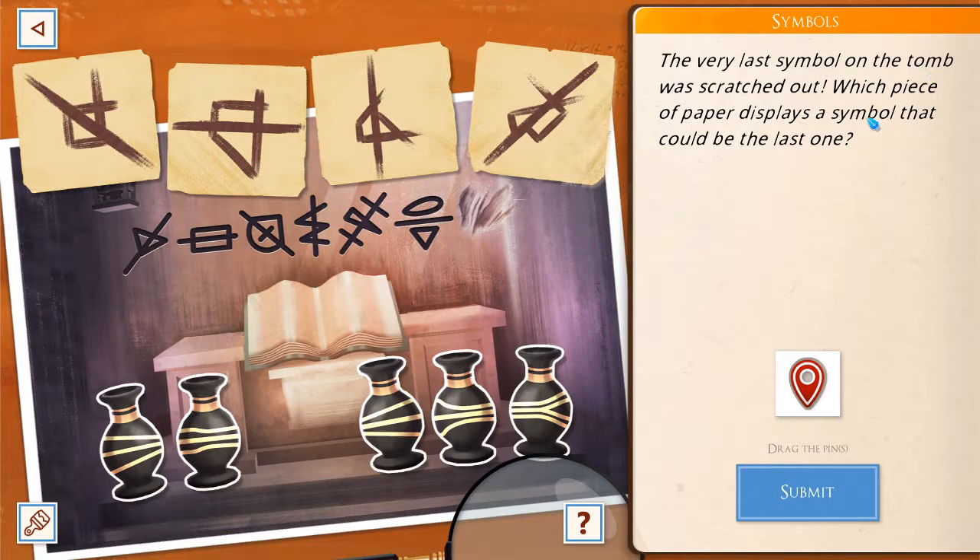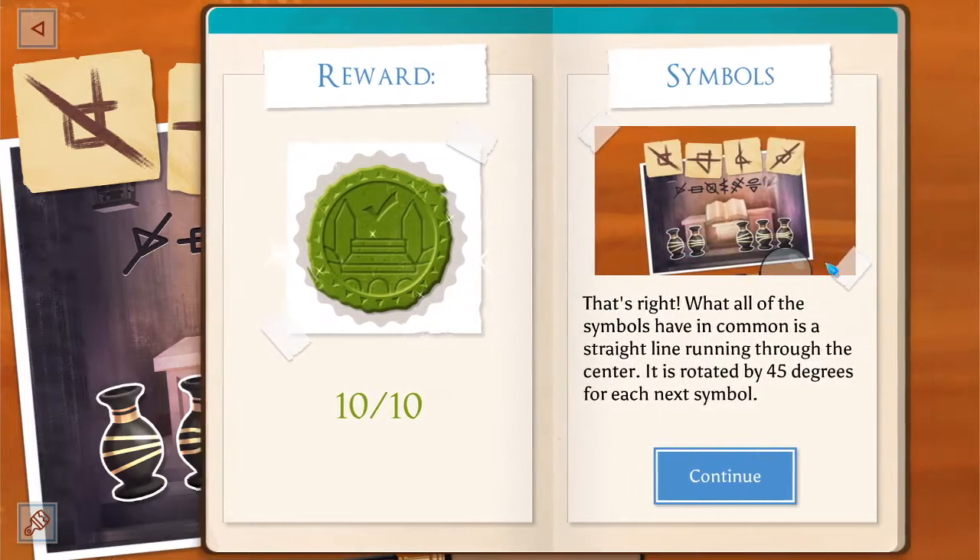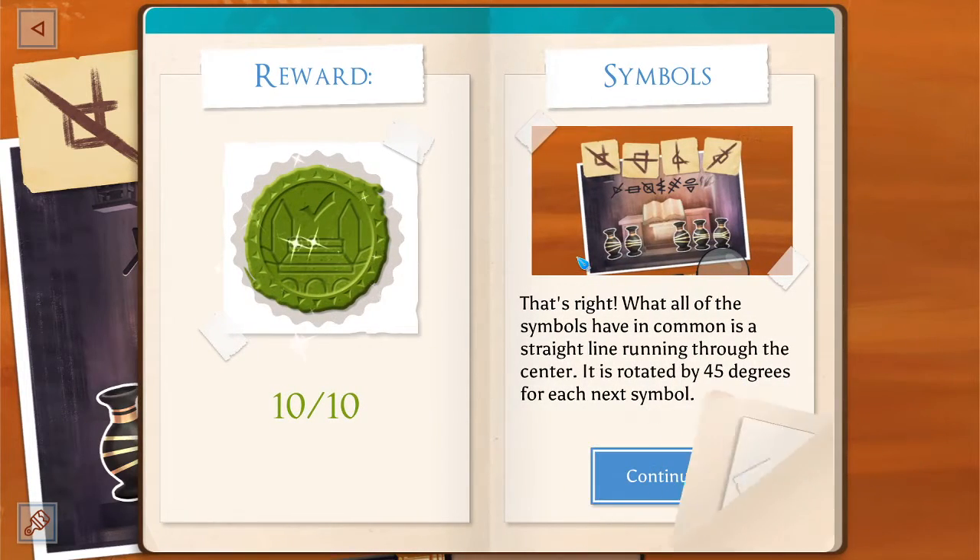Archaeology findings in Arbor. The last symbol on the tomb was scratched out. Which piece of paper displays a symbol that could be the last one? It's got to go down, right? Yes. It's got to be that one. It goes up, across, down, up, up, across, down — you get it. Hooray! Yeah, rotated by 45 degrees. Easy.